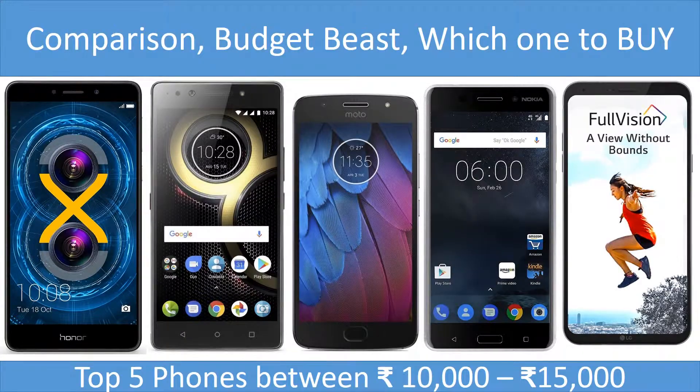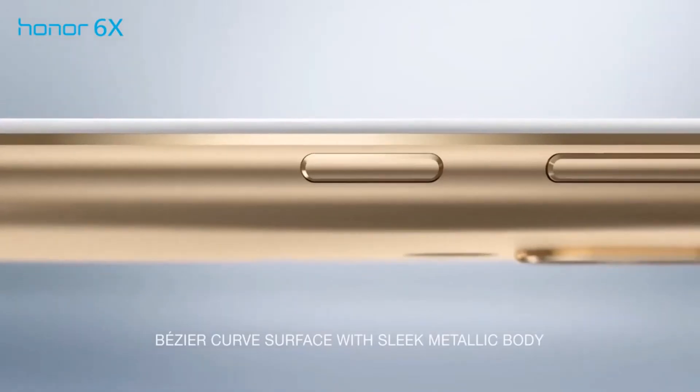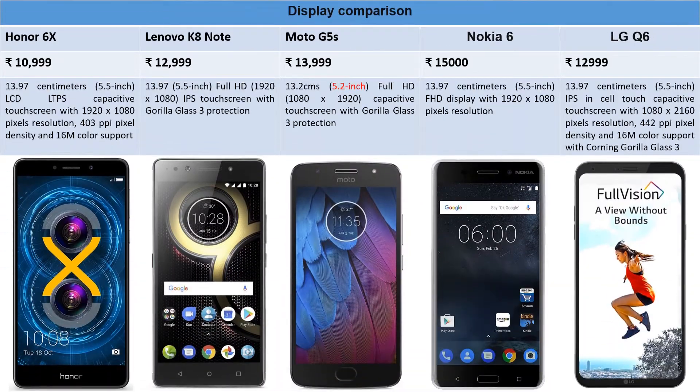Let's start this blog. These are the top five phones of 2017. We will start with Honor 6X, priced at ₹10,999 on Amazon, then move to Lenovo K8 Note, one of the best selling phones of 2017, priced at ₹12,999. Then we'll move to Moto G5S priced at around ₹13,999, Nokia 6 at around ₹15,000, and LG Q6 at around ₹12,999.